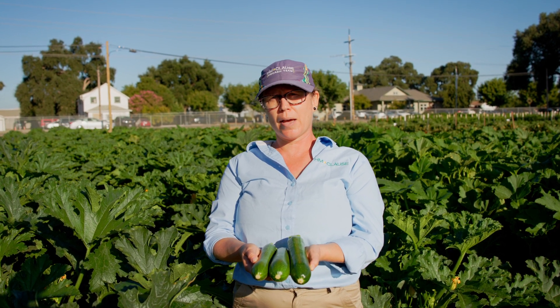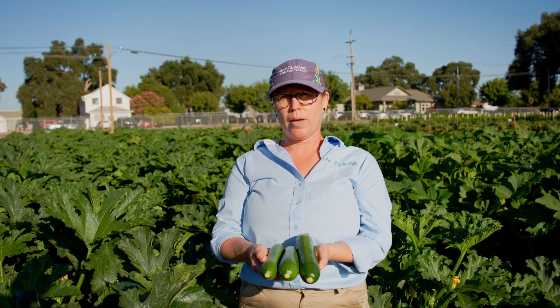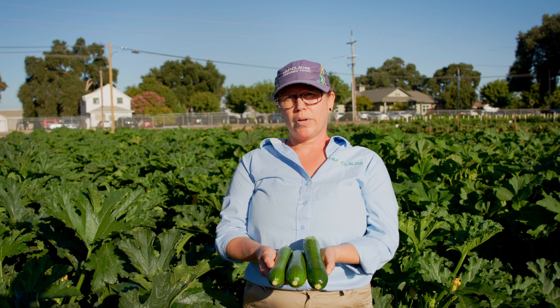The virus resistance package is intermediate with PRSV, WMV, and ZYMV resistance, and it also has powdery mildew resistance.